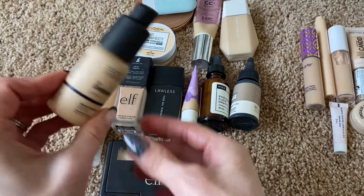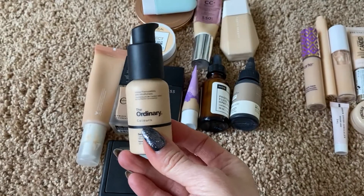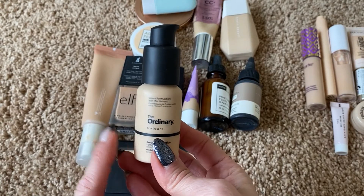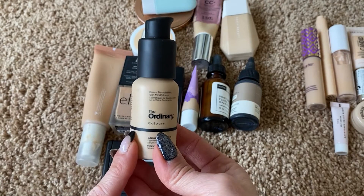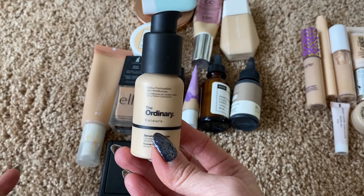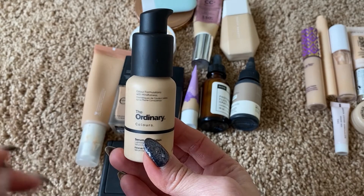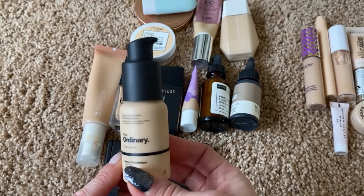I'm of course going to keep this one from The Ordinary. It's getting low — next time I order from them I'll get another one, probably about a quarter left. The Ordinary has two foundation formulas. They have a full coverage foundation that I don't like at all, and then they have this serum foundation. This is one of my absolute favorites — probably my top foundation ever. If you have dry skin, this is so nice. If you have mature skin and want more of a light serum coverage, it's beautiful. I absolutely love this product. One of my top foundations.